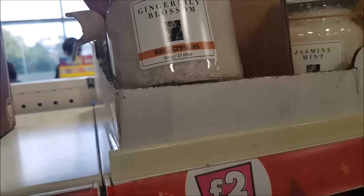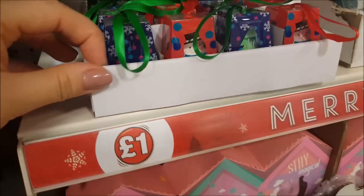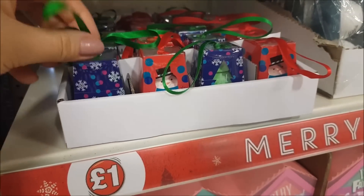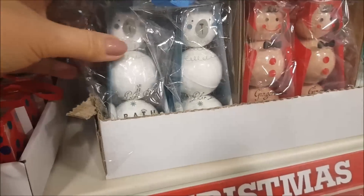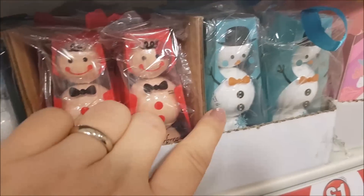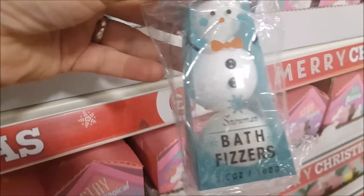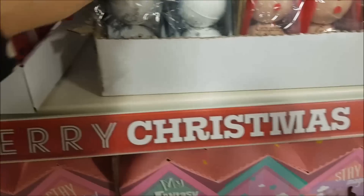First thing here we've got some bath crystals, they're two pounds. Then moving down we've got some Christmas bath bombs - these are all a pound. Here's a gingerbread man, we've got a snowman, and you get three bath bombs in different sizes. They are really super cute.